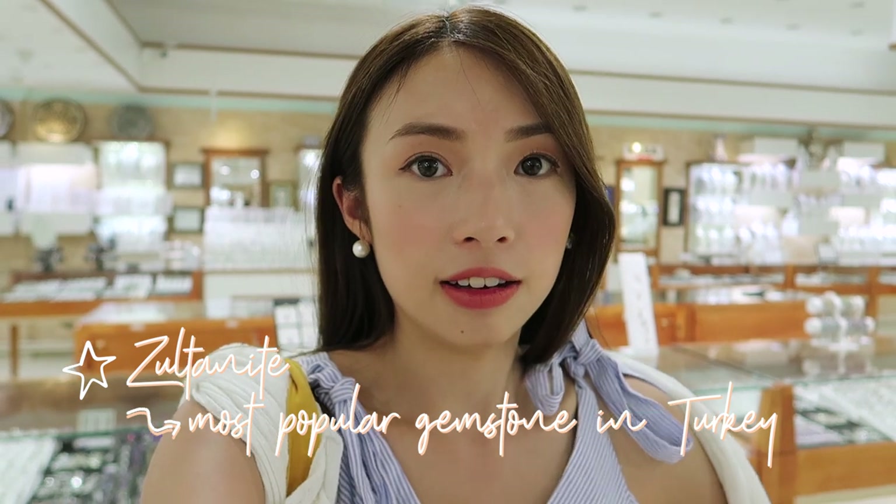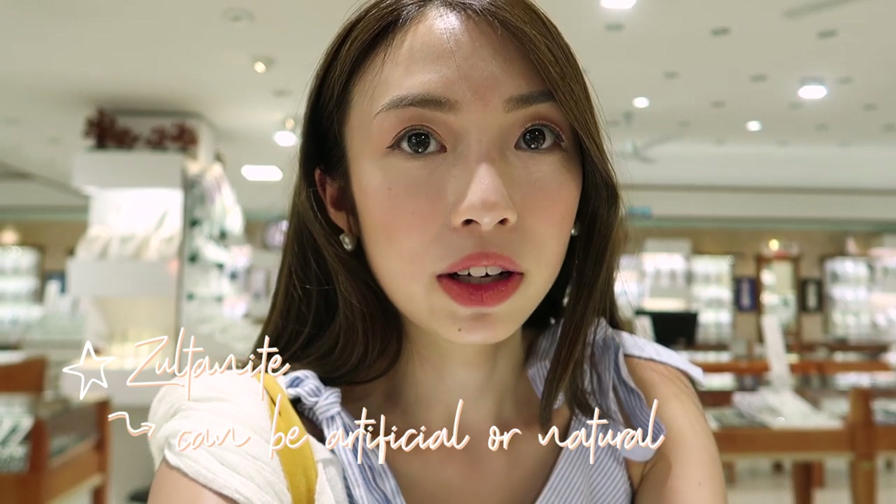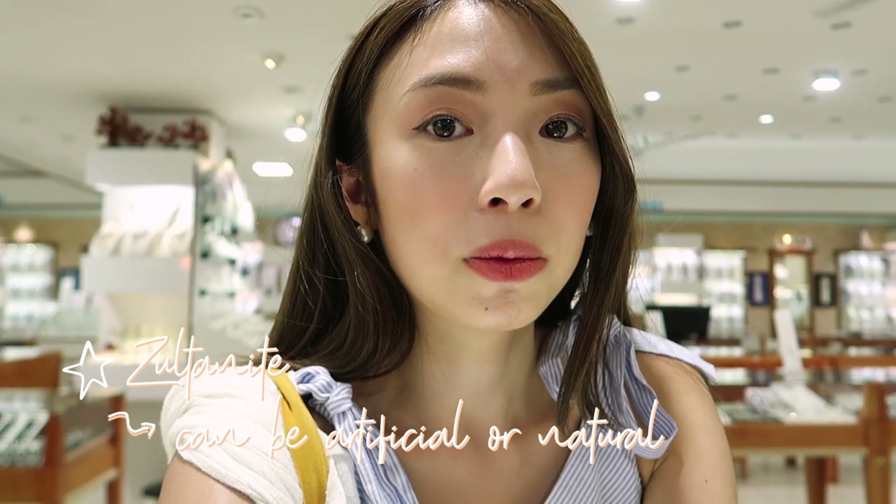We're here at GEM Art Center, learning more about Turkish stones. This is my mom's most awaited place because she's into those things. We're learning about Zoltanite, which I think is the most popular stone here in Turkey. This place is huge — there's so much jewelry and you can shop for different accessories and stones. Zoltanite is either made artificially in a laboratory or found naturally through mining — it's very rare and actually very pretty, a subtle light green color. The government authorizes only special licensed people to sell it.